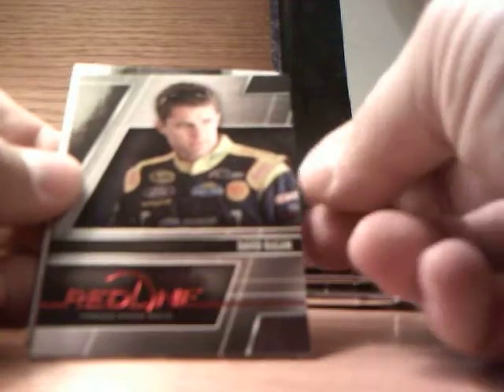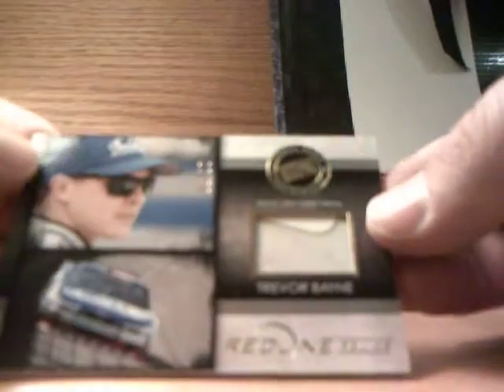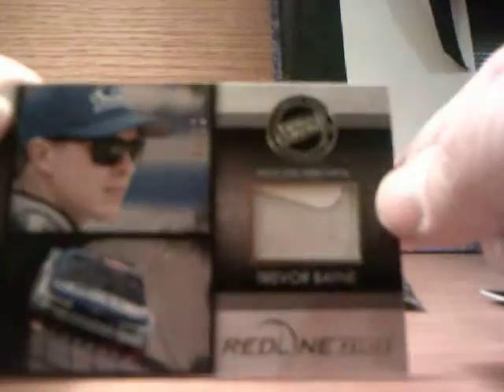Pack number one: Danica Patrick, David Reagan back. We have a black and white tied down numbered at 75, Cowbush Intensity, and Trevor Bain. Red line rugs — I guess the gold version — ratio sheet metal, part of a sticker. That's pretty cool.